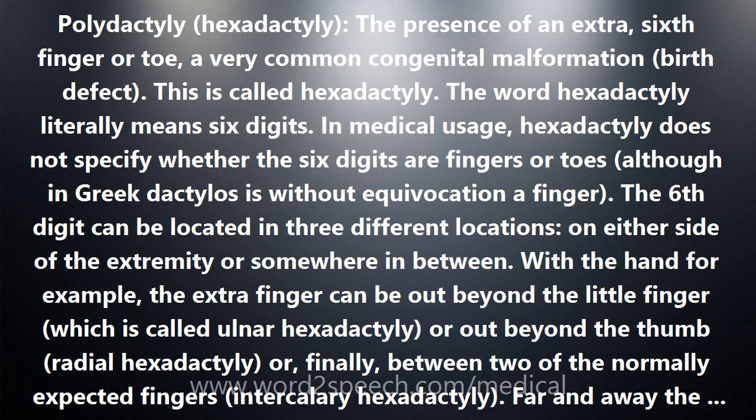In medical usage, hexadactyly does not specify whether the six digits are fingers or toes, although in Greek, dactylus is without equivocation a finger. The sixth digit can be located in three different locations — on either side of the extremity or somewhere in between.